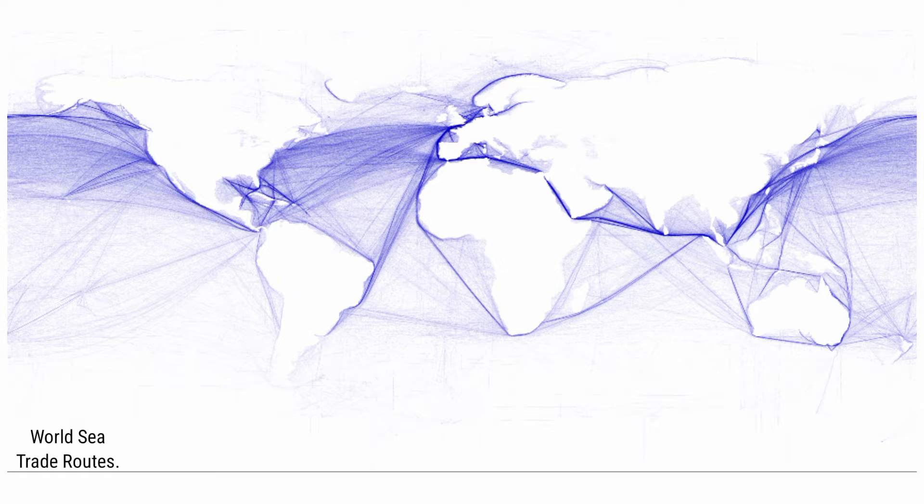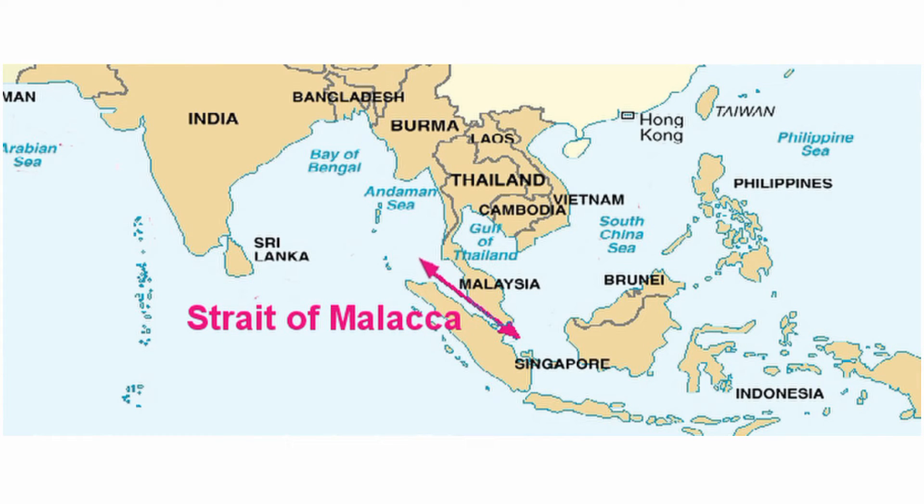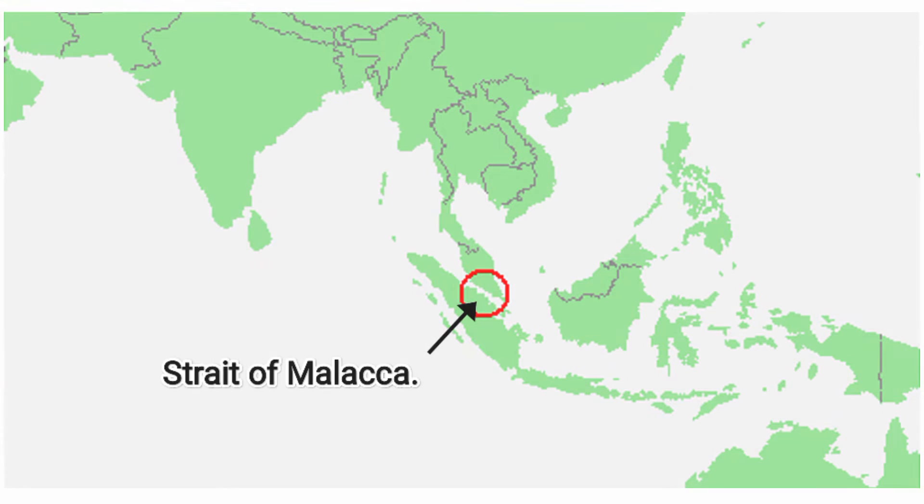Andaman and Nicobar Islands are located on one of the most busiest trade routes in the world. The Great Nicobar Island, which is roughly twice the size of Seychelles, serves as one of the two entry points of the Strait of Malacca, along with the Sumatra island of Indonesia. The Strait of Malacca is the shortest transportation route between Southeast Asia and the countries in the Indian Ocean and the Middle East.